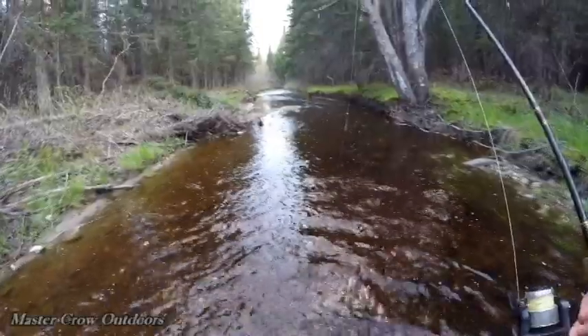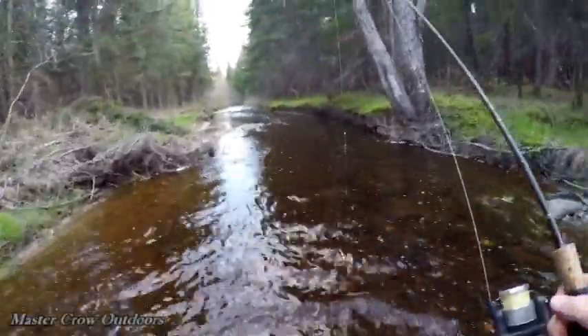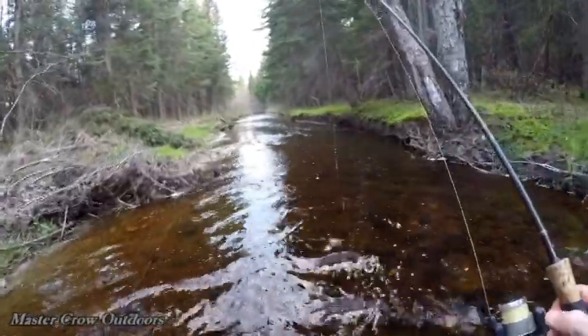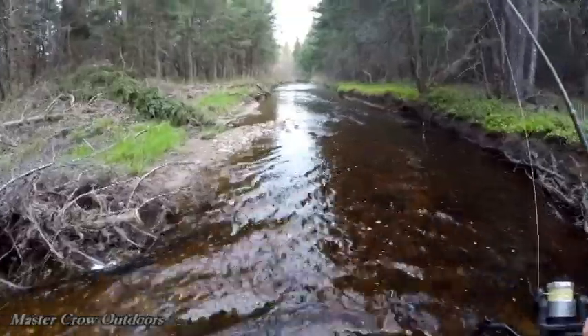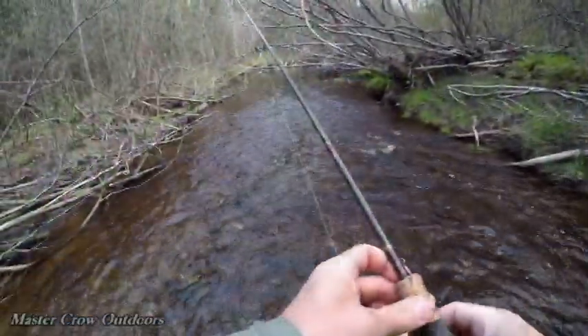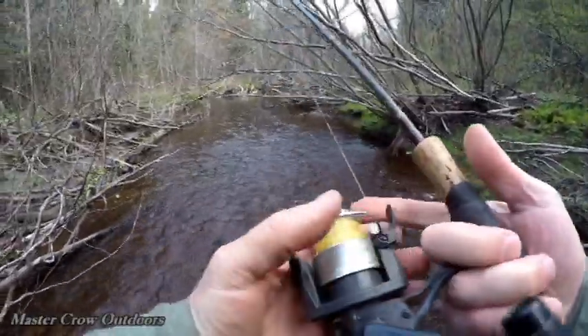It's mid-May and the water conditions look ideal — still nice and cool, not too high. I think we're gonna have a good day today. Coming up to our first pool. Wow, a nice little spot.